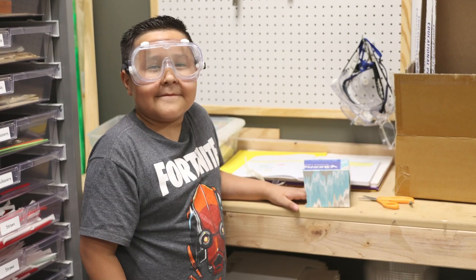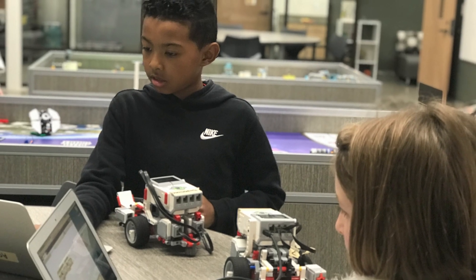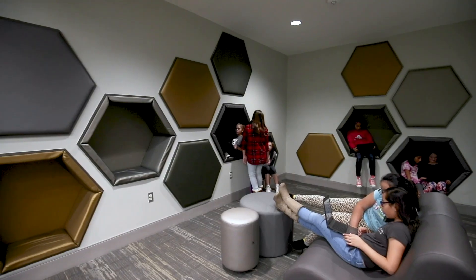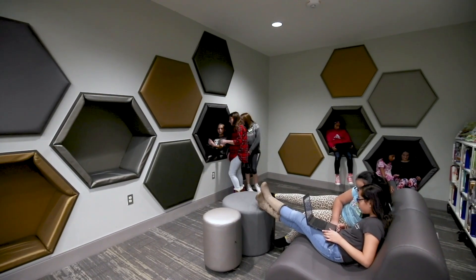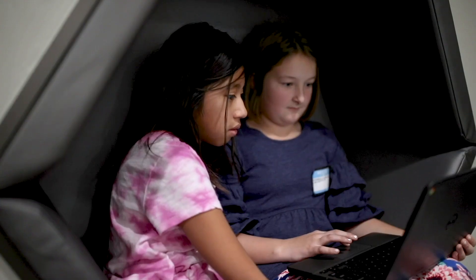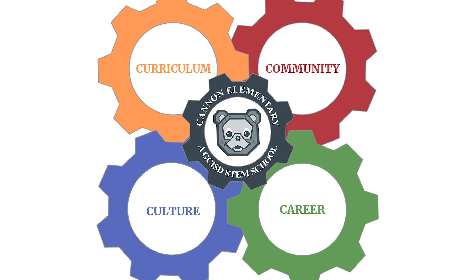Cannon is the district's only elementary school with a focus on STEM-based instruction. Our curricular program integrates the concept of STEM with a strong focus on engineering and design thinking. We maximize the use of our unique spaces to enhance and extend student learning experiences, aligning with our campus mission and vision to increase student ownership and collaboration along with flexible grouping.